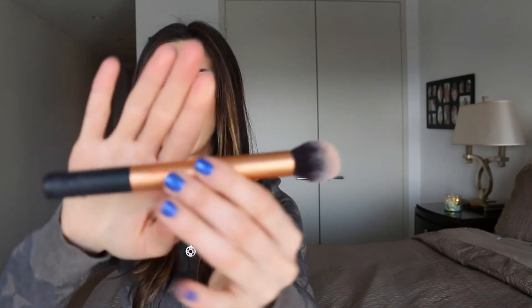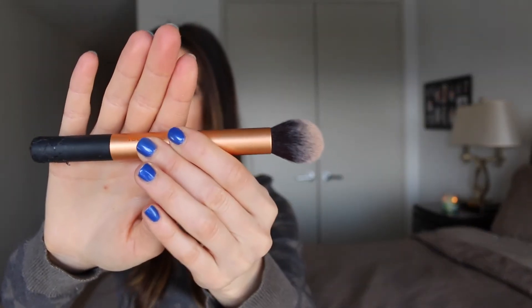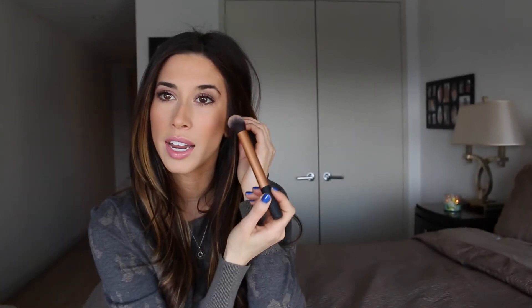Lastly, I have this brush by Real Techniques — and really this goes for all the Real Techniques brushes because they are very affordable. This happens to be the contour brush, which is really nice. You can use it for contouring or even highlighting. I find that sometimes with fan brushes you don't have as much control, so I used this one for my highlight today.